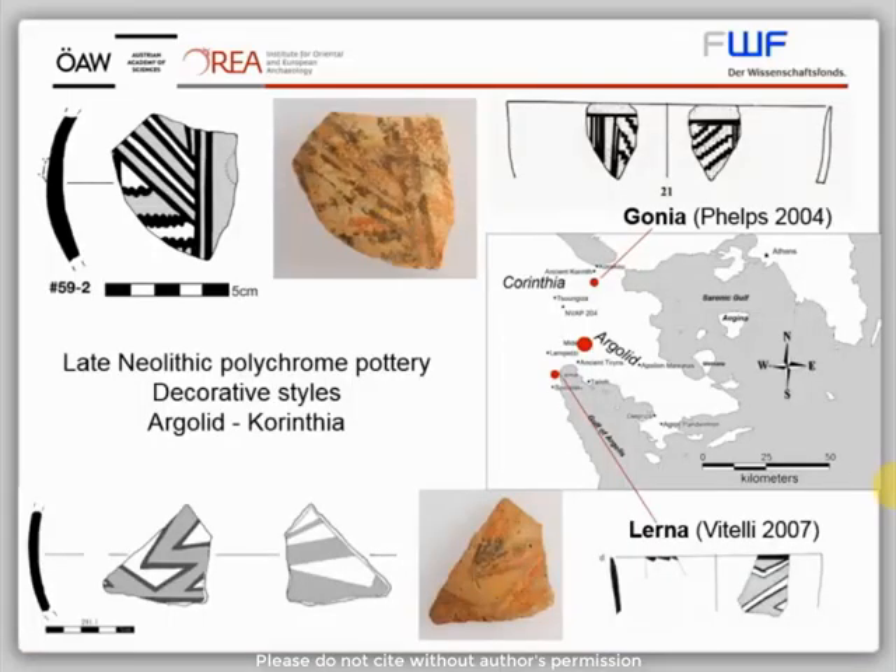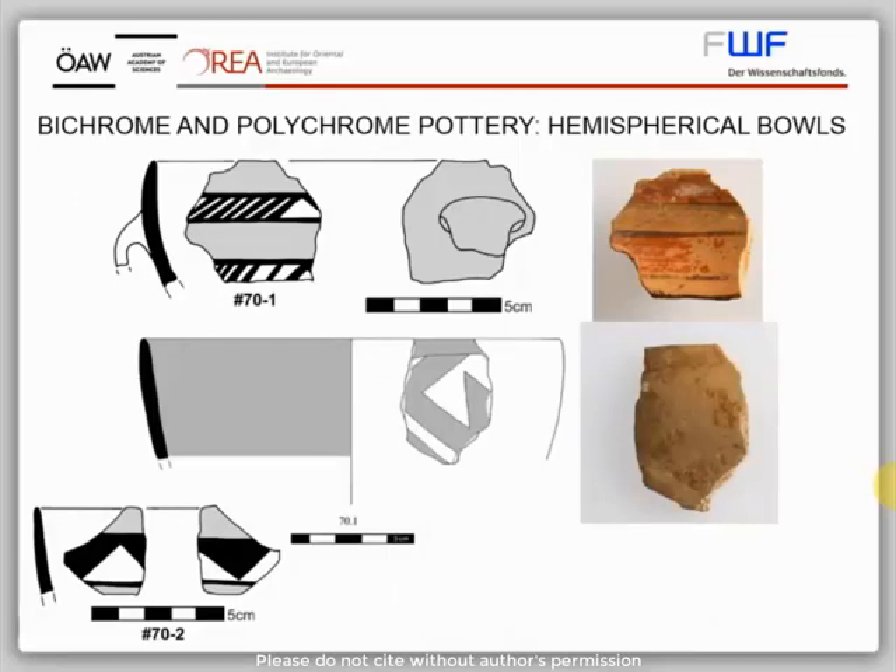The polychrome and bichrome pattern painted wares have their climax in the later phase of the Late Neolithic period. The paint is characterized by red and dark brown decoration, the dark brown surrounding the red paint on a buff or orange surface. Characteristic decoration includes vertical and diagonal lines, often combined with bordering wavy lines, but also triangles and meandroid design. These characteristic patterns are well known in the northeastern Peloponnese and show that Medea must have been part of a network of interaction including the sites of Gonya and Lerna. The main shape of these fine wares are hemispherical bowls, suggesting these wares were mainly used for eating and drinking, showing the importance of dining at Medea during the Late Neolithic period.